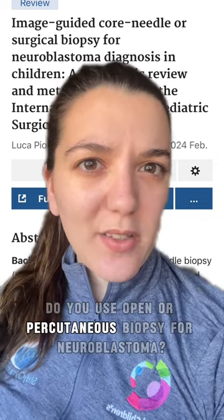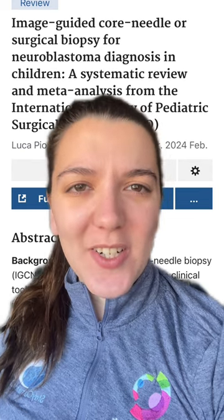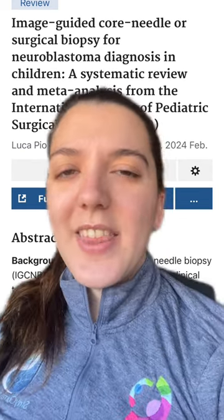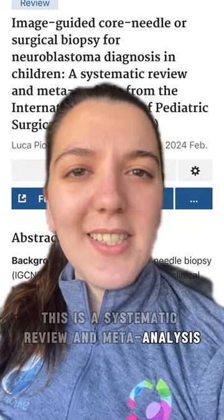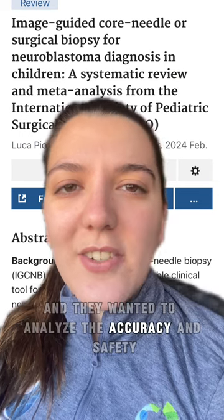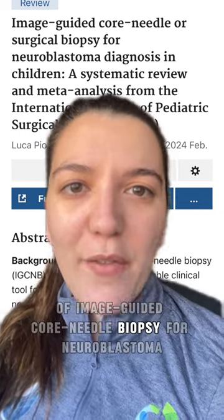Do you use open and percutaneous biopsy for neuroblastoma? Hi, I'm Cecilia Hygiena from Cincinnati Children's Hospital, and I think this is an article that you should know about. This is a systematic review and meta-analysis done by Ipso, and they wanted to analyze the accuracy and safety of image-guided core needle biopsy for neuroblastoma.